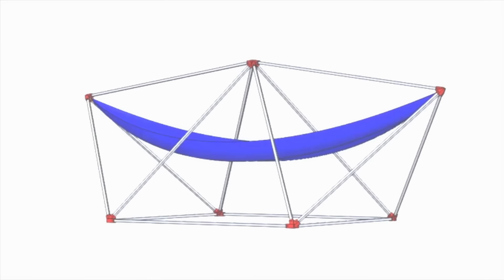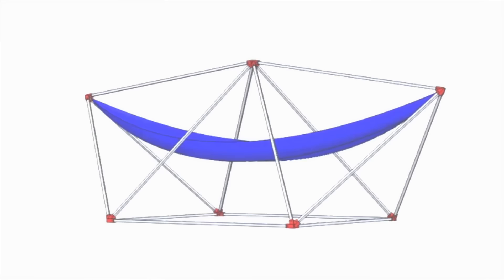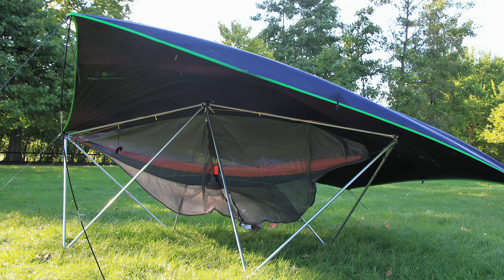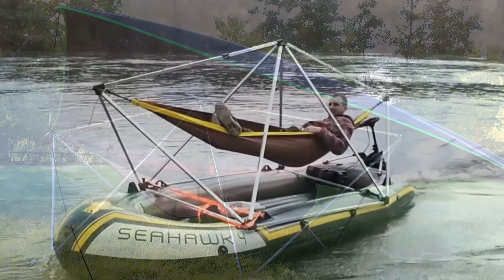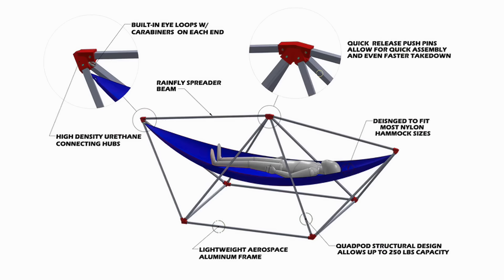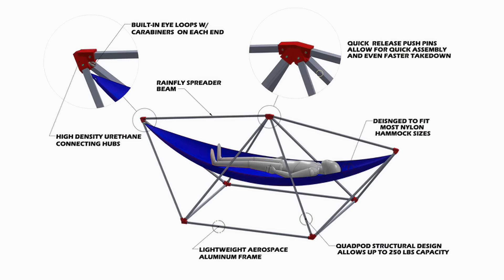The Hang Solo hammock stand lets campers set up their hammocks with ease, even in open, treeless areas. A 15-pound aluminum stand supports 250 pounds. You can use it as is or cover it in a rainfly and bug net to create an impromptu tent. The Hang Solo fits most standard hammocks and comes in rustic, light, or glamping editions.